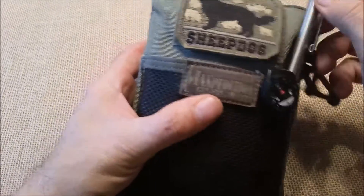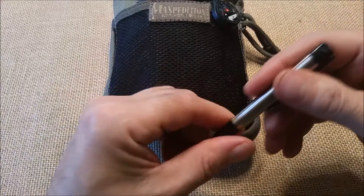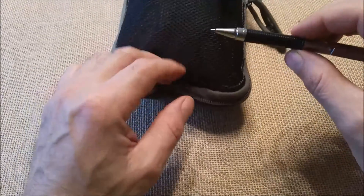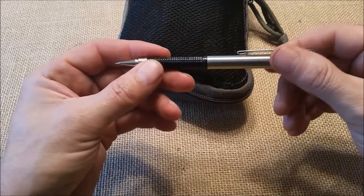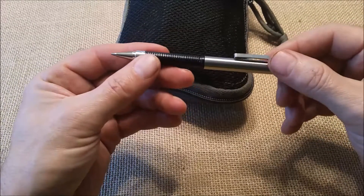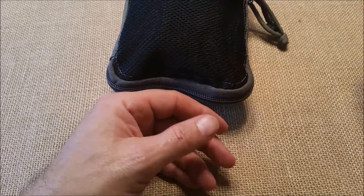Got a Zebra pen, good for jotting down notes with. You're not going to write too long of a letter with it because you'll run out of ink quicker than you would with like a Bic pen or something. But anyway, handy to have with you.